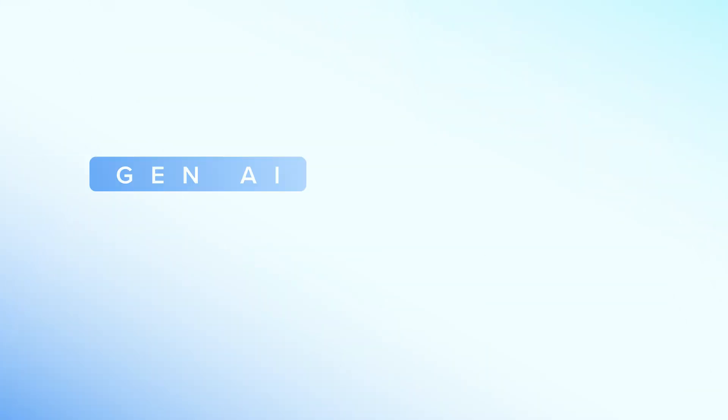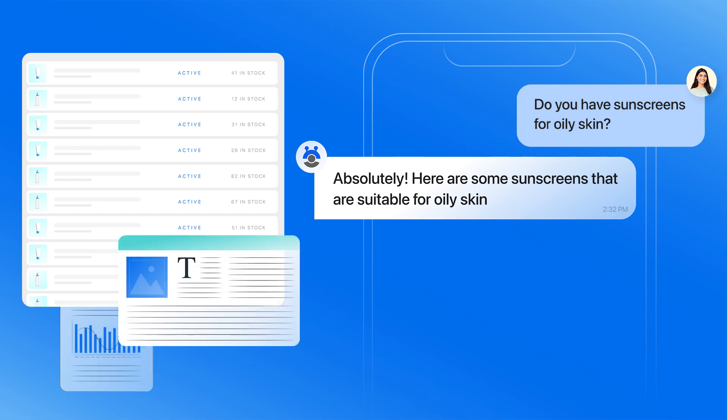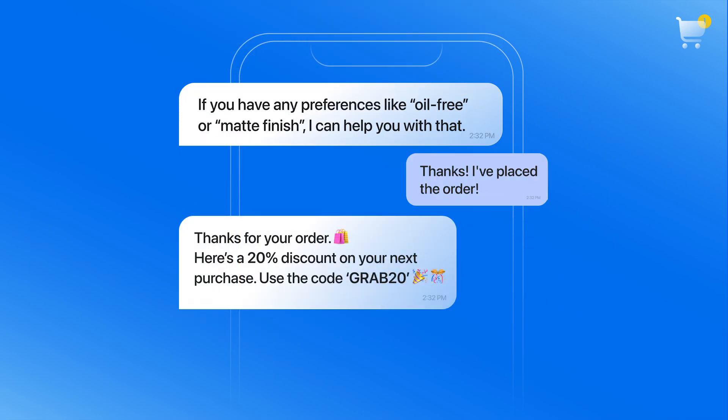Meet Contact's Gen AI sales assistant. It's your sales conversation ally that can tap into your product catalog, blogs, and other sources to provide timely recommendations, gently guide purchase decisions, and turn prospects into loyal customers.